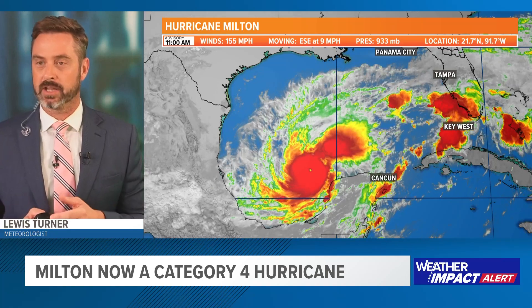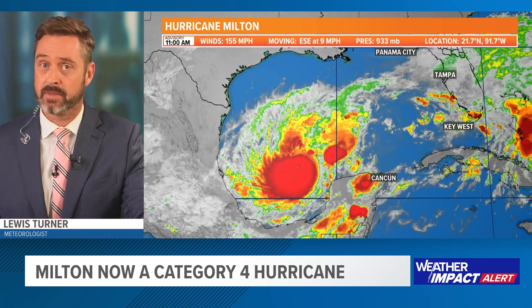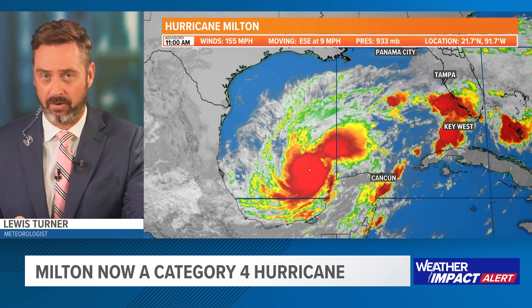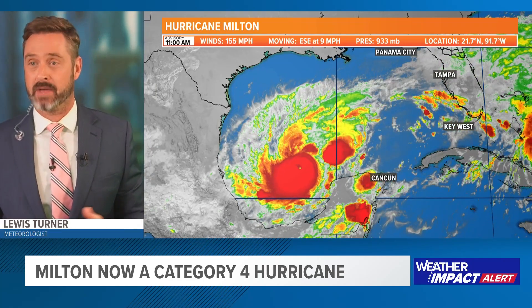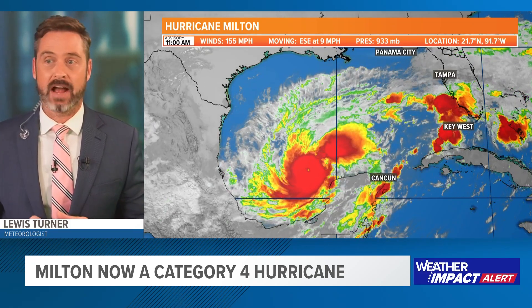We're still watching Milton. I want to get you the latest information — the 11 o'clock numbers are in. The Hurricane Center is getting some pretty interesting information about this storm. Looking at the satellite imagery right now, you're seeing wind speeds at 155 miles an hour. That's a Category 4 hurricane. Category 5 would be 157 miles an hour, so we're just 2 miles an hour off. I fully anticipate that in the next couple of hours, the Hurricane Center will have upgraded this storm to a Category 5.